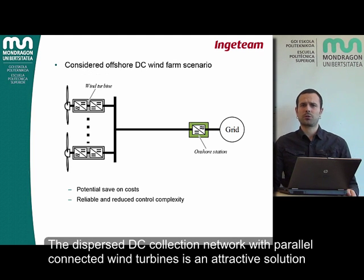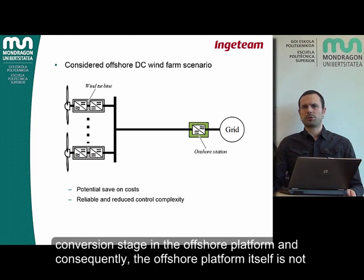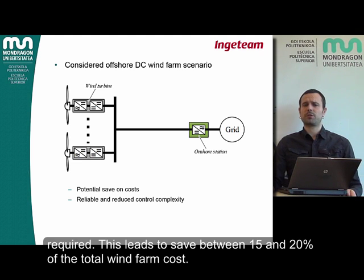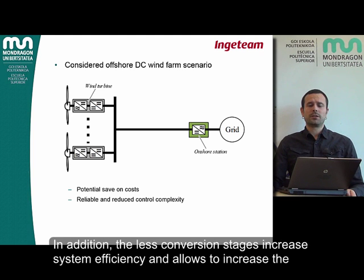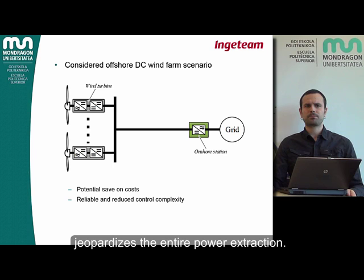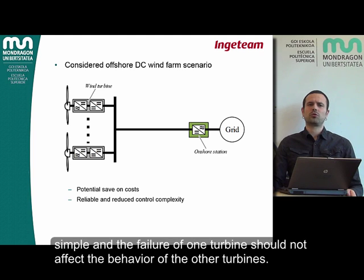The dispersed DC collection network with parallel-connected wind turbines is an attractive solution to build offshore DC wind farms. The main advantage of this layout is that it avoids the conversion stage in the offshore platform and, consequently, the offshore platform itself is not required. This leads to savings of between 15 and 20% of the total wind farm costs. In addition, fewer conversion stages increase system efficiency and allow the reliability of the farm to be increased.